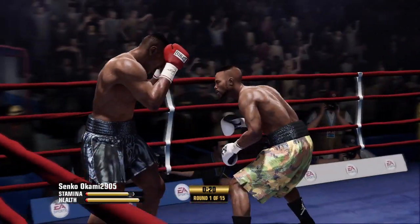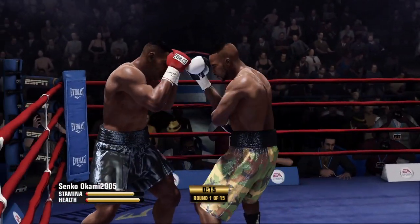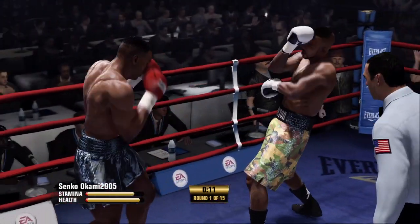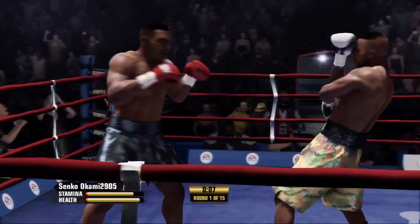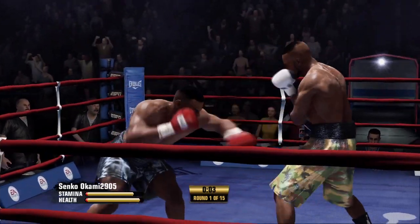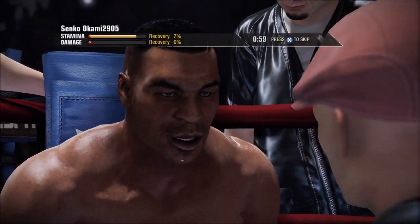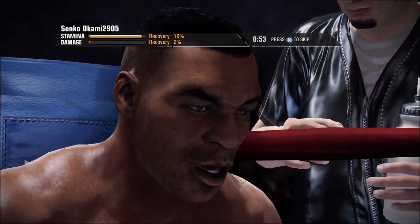The defense pays off as he gets rid of that downstairs. Look at that combination by Roy Jones. Last ten seconds of this first round. Comes right back with a shot of his own. Mike Tyson's back in his corner now, probably reflecting on what was a very solid round.